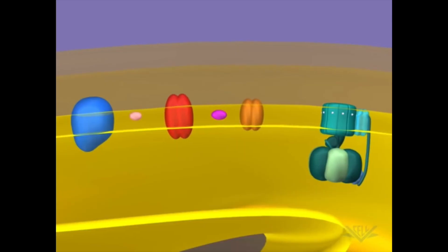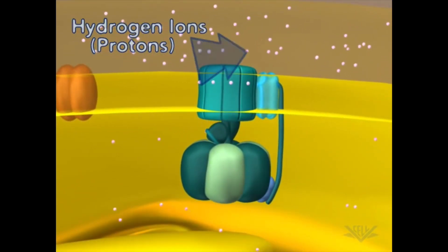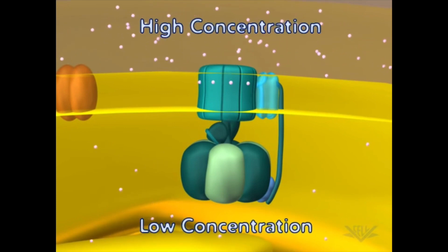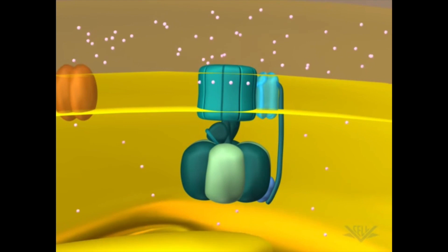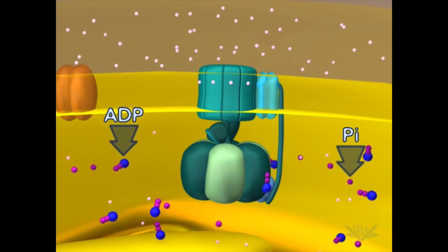The mitochondria produce energy in the form of ATP by using proteins on its inner membrane. These proteins use high-energy electrons to create a proton gradient, which then flows down another protein complex that uses the movement of protons to create ATP. Mitochondrial DNA polymerase gamma plays a key role by replicating the mitochondrial genome, which is important when mitochondria need to multiply to meet increased cellular energy demands.